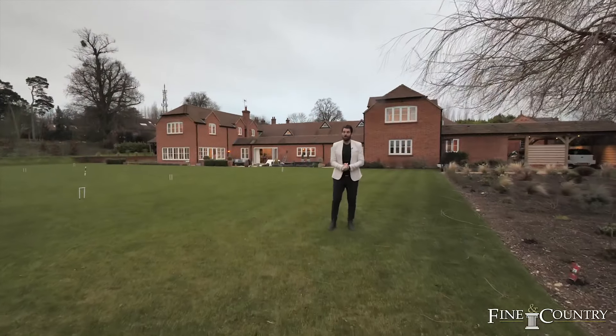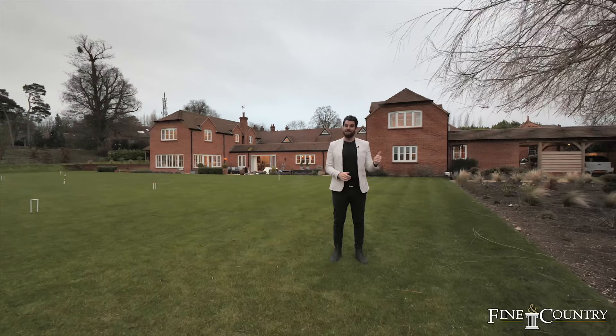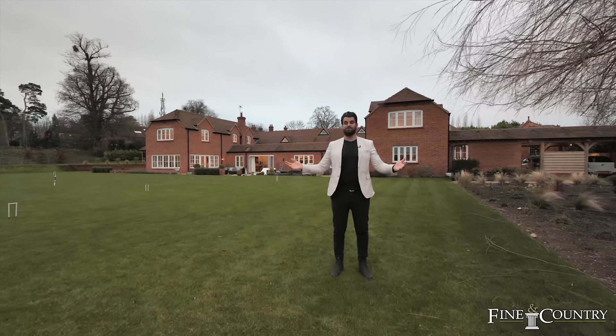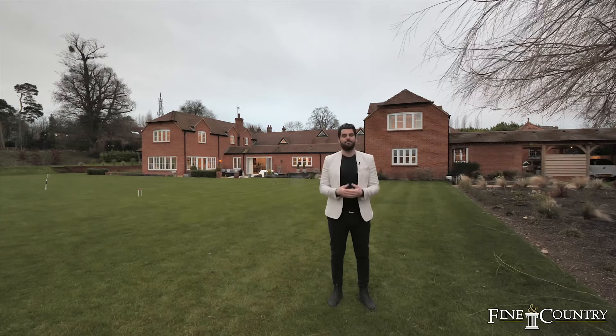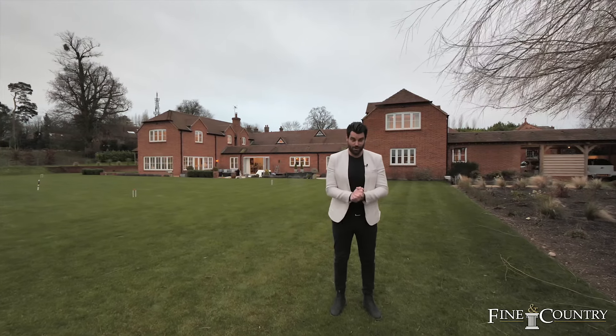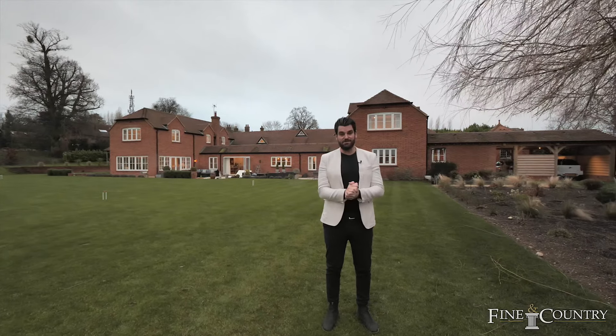Thank you for joining me today on the tour of the Dairy House. It's clearly an exquisite property with its gated private driveway, two acres of beautiful gardens with its own lake, and heated gazebos. It's an amazing house in a phenomenal location. If you'd like to come and experience this property, please contact me on the details that follow.